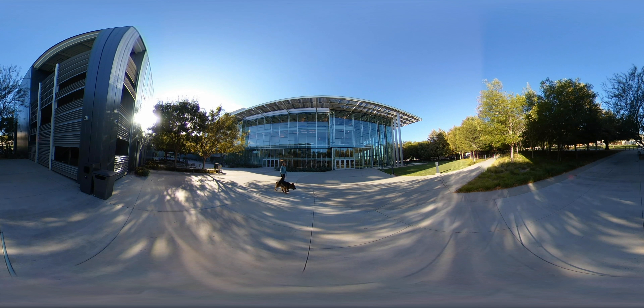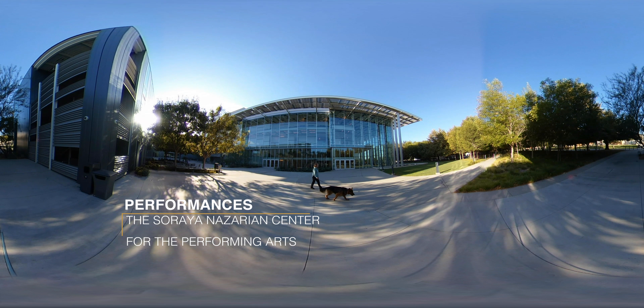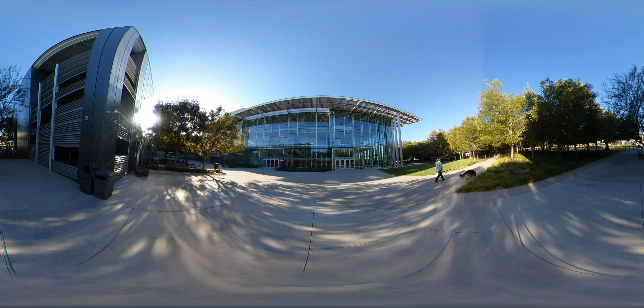Today we are going to be talking about the rich art programs that CSUN offers, not only to the students but also to the public. Let's begin by talking about the Soraya. The architecture and design of the Soraya is beautiful, bringing superb acoustics where the music can truly glow.